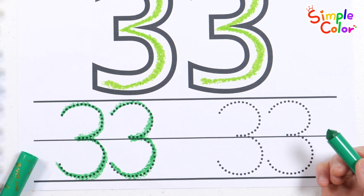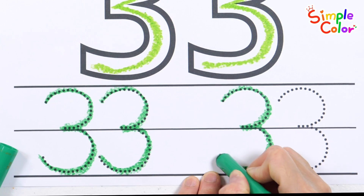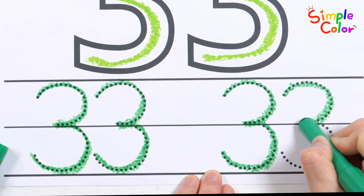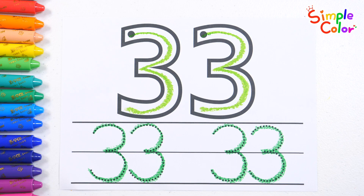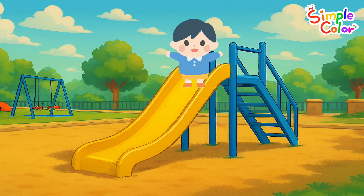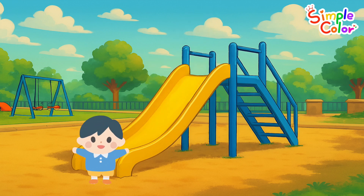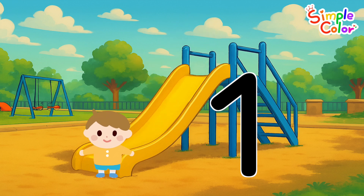33. Good job! This is a super fun playground. Our friends are going down the slide. Let's count how many friends are on the slide. 1, 2...